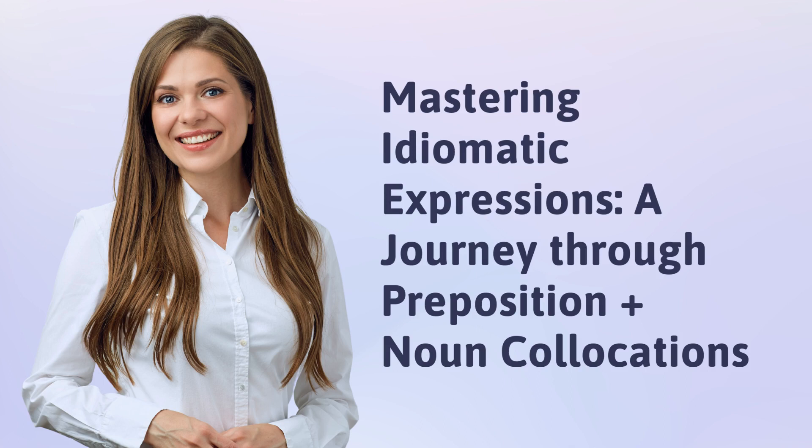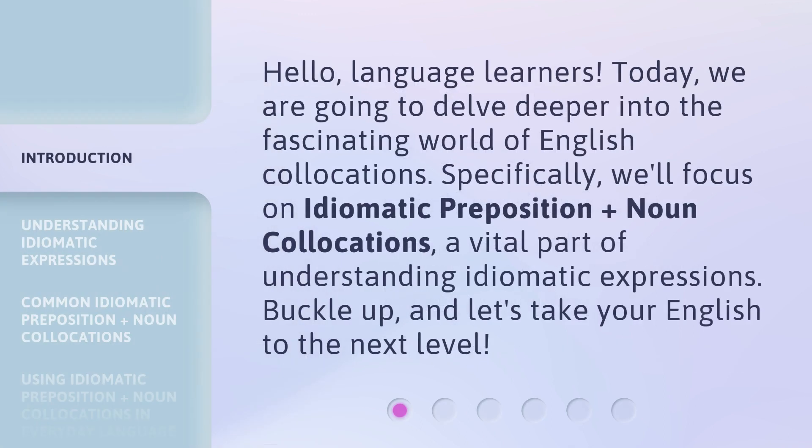Mastering Idiomatic Expressions: a journey through preposition plus noun collocations. Hello, language learners. Today, we are going to delve deeper into the fascinating world of English collocations. Specifically, we'll focus on idiomatic preposition plus noun collocations, a vital part of understanding idiomatic expressions. Buckle up, and let's take your English to the next level.